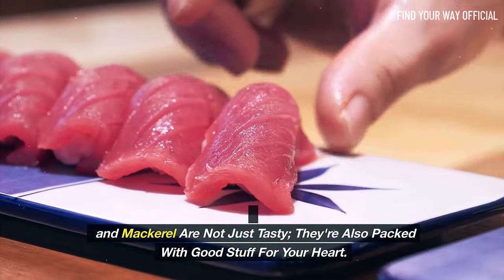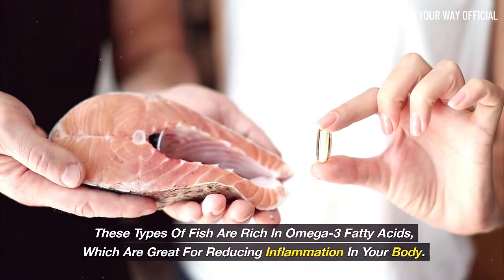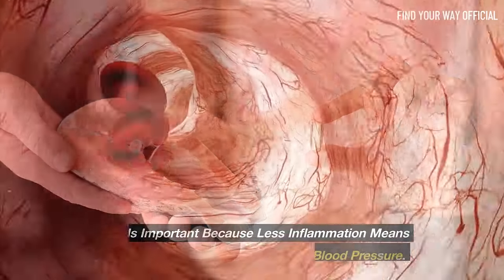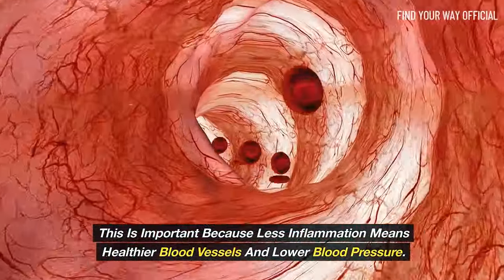Salmon, tuna, and mackerel are not just tasty — they're also packed with good stuff for your heart. These types of fish are rich in omega-3 fatty acids, which are great for reducing inflammation in your body. This is important because less inflammation means healthier blood vessels and lower blood pressure.